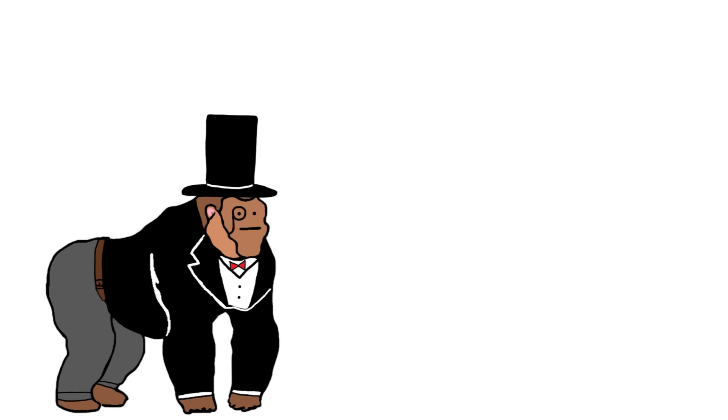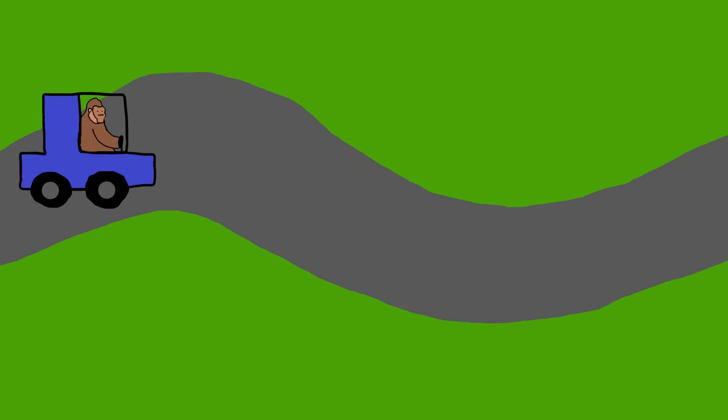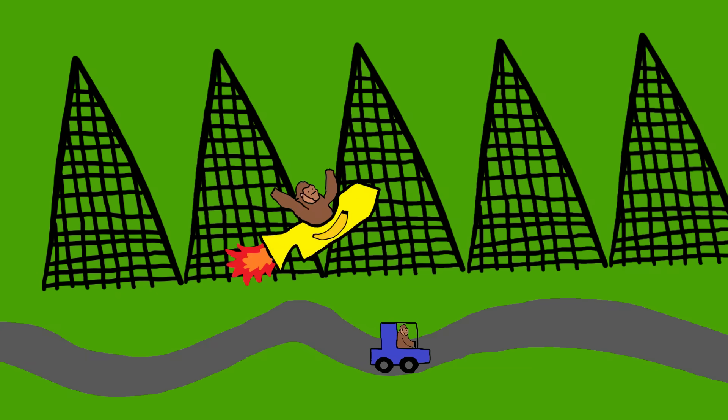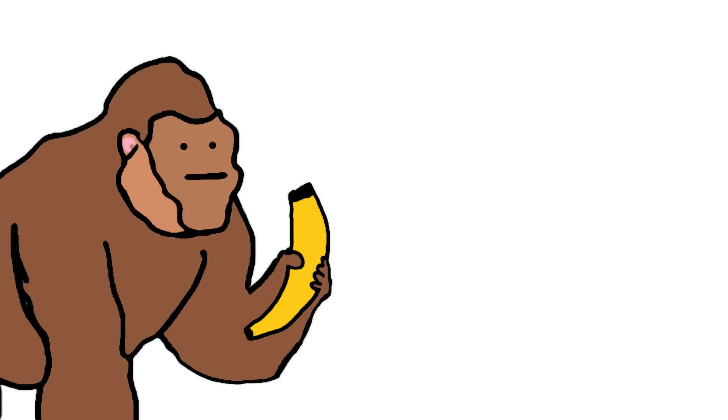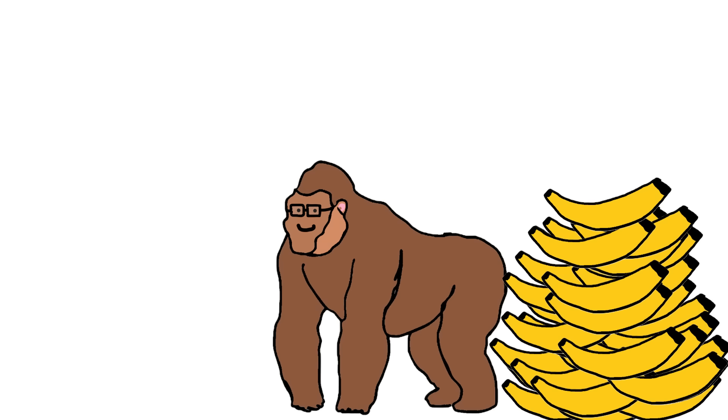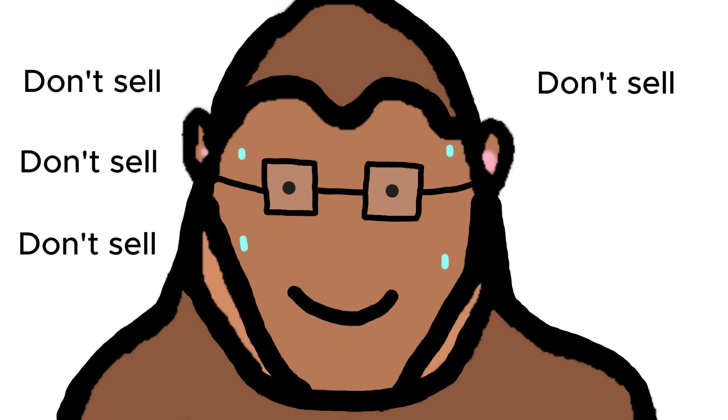Unlike most stocks, crypto is very volatile. If the stock market is a smooth car ride through the countryside, crypto is a rocket-powered roller coaster. Crypto is still a very new currency. Things like news, rumors, even one monkey's tweet can hugely affect the crypto price. Some monkeys choose to buy crypto and not sell for a very long time, no matter what happens. This is called hodling.